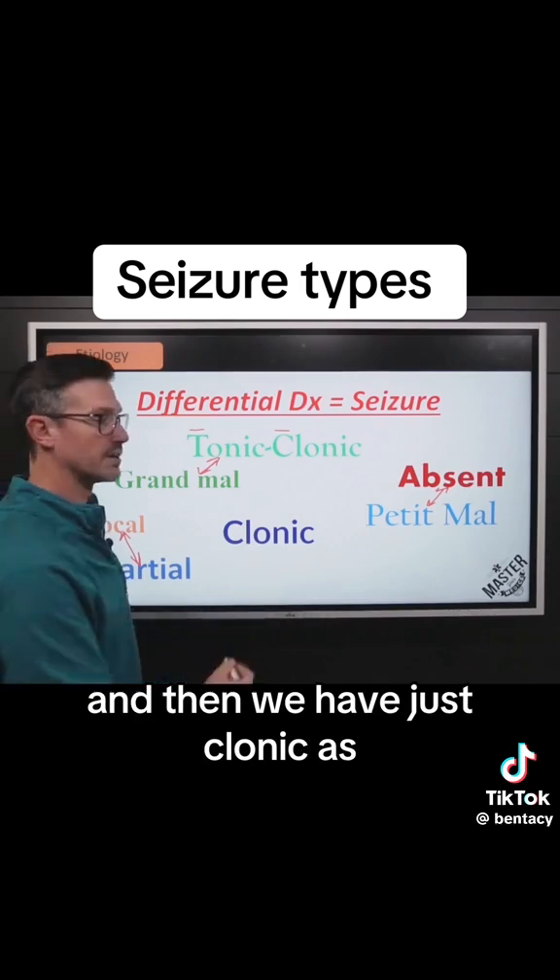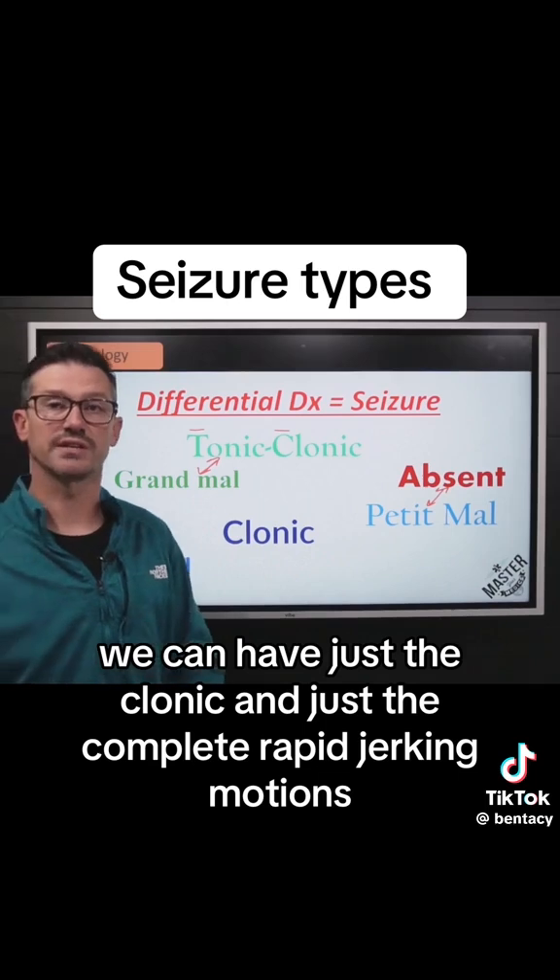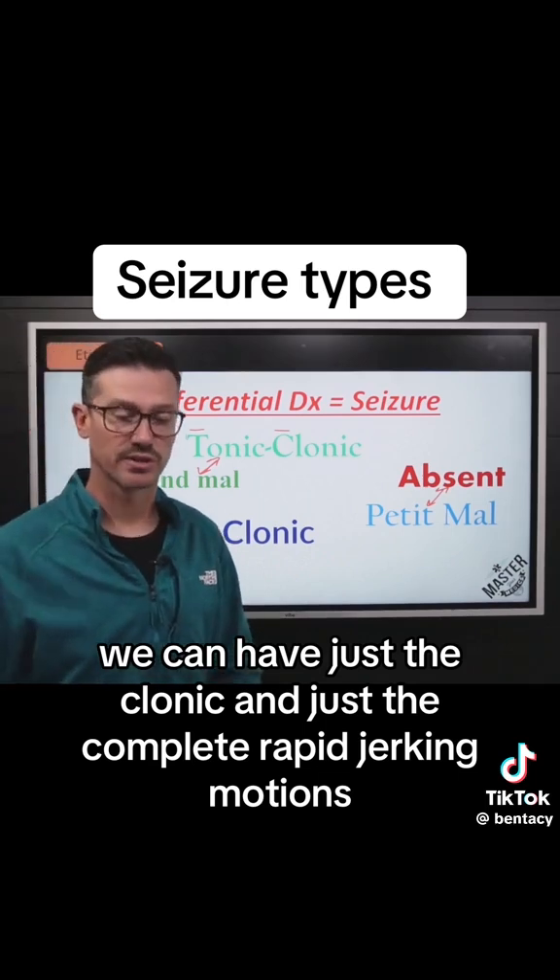And then we have just clonic. Just as we can have just the tonic, we can also have just the clonic — just the complete rapid jerking motions.